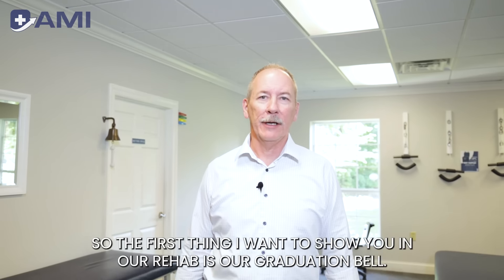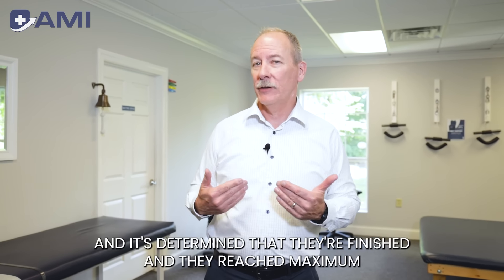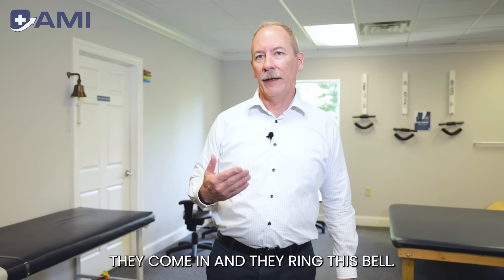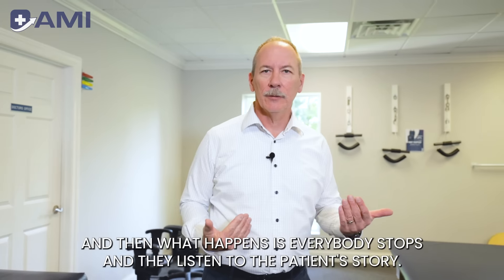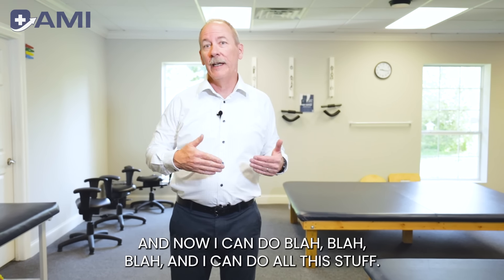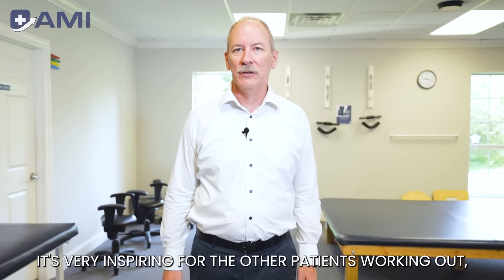The first thing I'm going to show you in our rehab is our graduation bell. When a patient graduates and it's determined they've reached maximum medical improvement and the patient agrees, they come in and ring this bell. Imagine there are a lot of people in here working out — they ring that bell and everybody stops and listens to the patient's story: when I came in I could only do this, and I couldn't do that, and now I can do all this. It's very inspiring to the other patients working out.